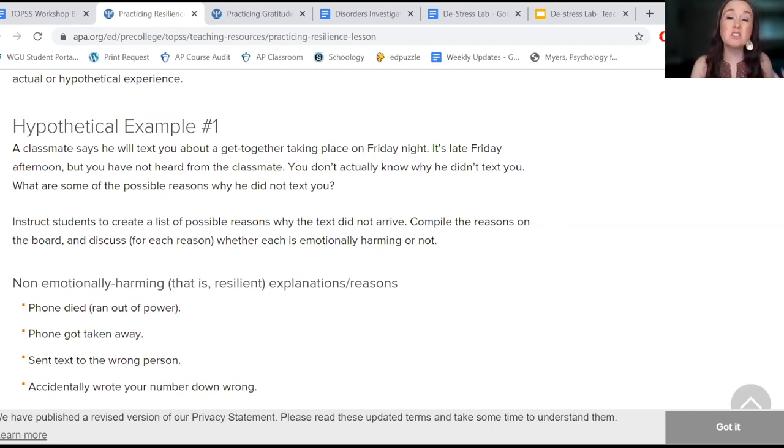But then: how can we reframe that? How can we think in a more positive manner? What are some legitimate reasons, not harmful ones, as to why that individual did not text you back?